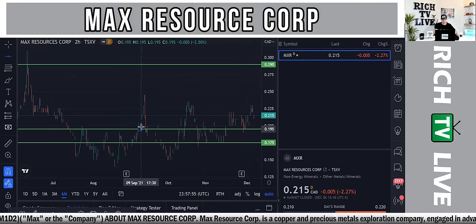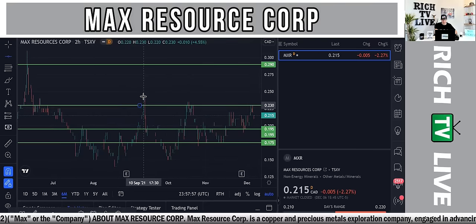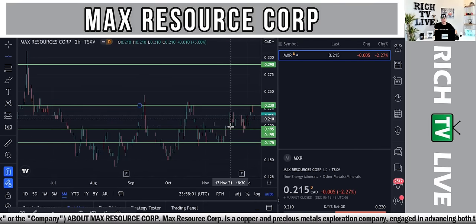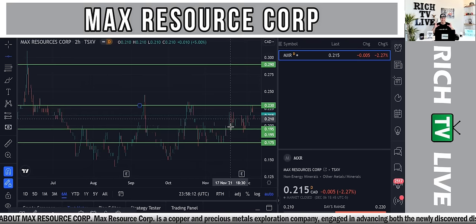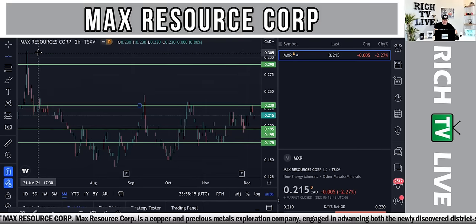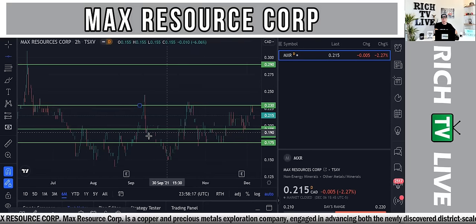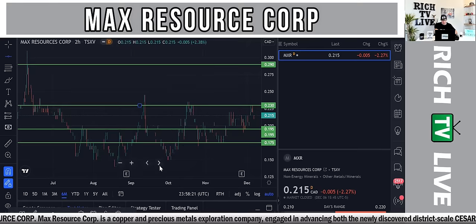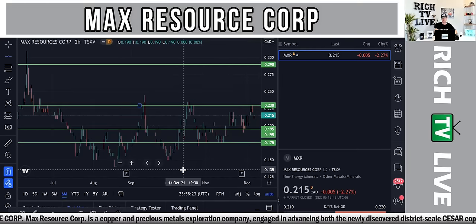It's kind of choppy, going up and down. You need to be aware of all the different areas of support and resistance. You can clearly see it's chopping around the $0.175 and $0.23 zone — that's the low and high of the zone for the last six months. Over the last few months the highest it's been is around $0.245 and the lowest about $0.135, currently sitting at $0.215.